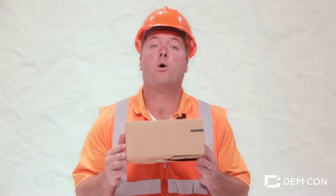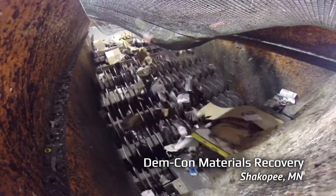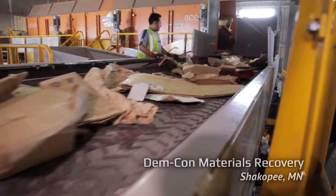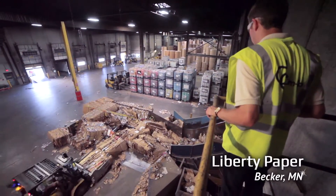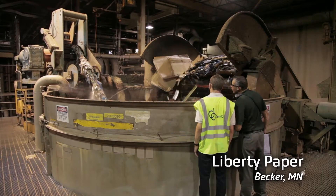Cardboard boxes are the most common packaging material in the world. They're made from tiny plant fibers that can be recycled again and again. Here at DemCon we love cardboard so much we collect over 30,000 tons of it each year. We send this old cardboard to paper mills like this one, where each day hundreds of bales of cardboard are dumped